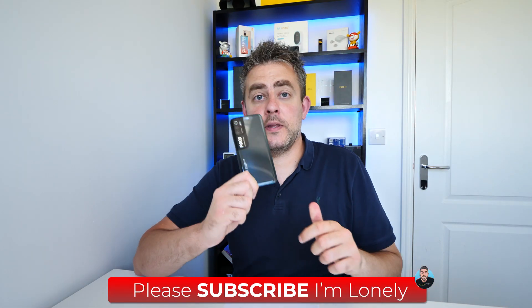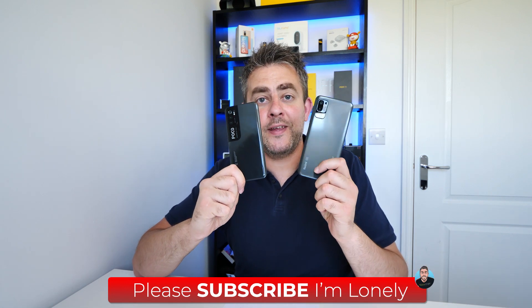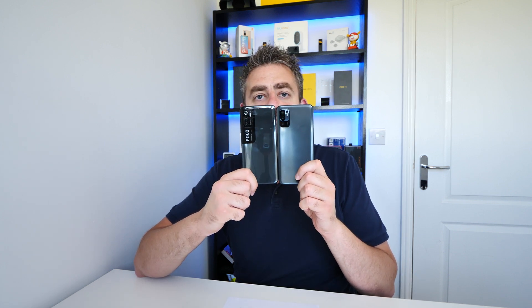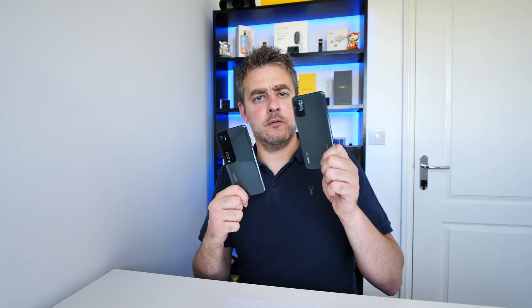Take this example: the Poco M3 Pro and the Redmi Note 10 5G. The backs look different, don't they? Totally different — and that's it, that's all that separates them. Everything else inside is exactly the same: same hardware, same screen, everything. It's just that one is a rebranded version of the other.